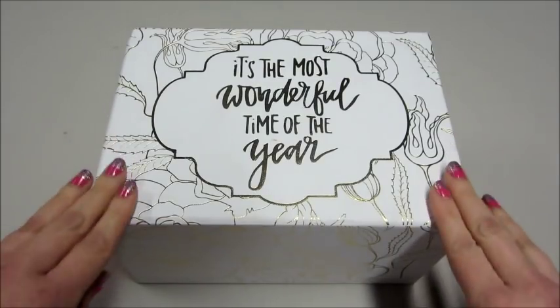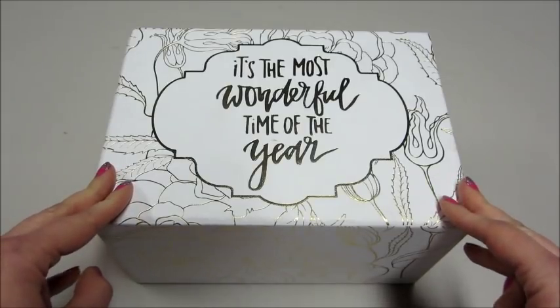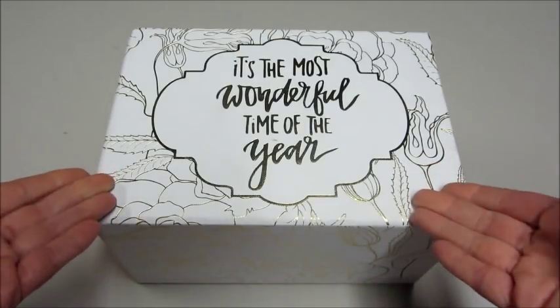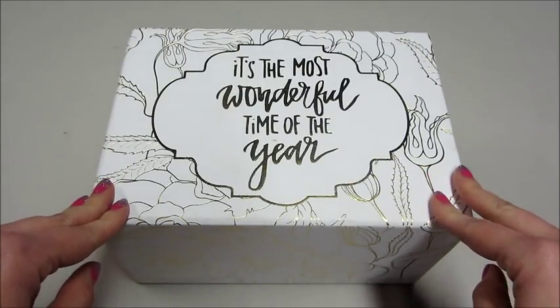Hi guys and welcome back to my channel. Today I have a jewelry reveal from Jewel Candle. This is a company that's brand new to me. They sent me this really nice gift box with a candle inside and there's a pair of sterling silver earrings buried inside the candle.